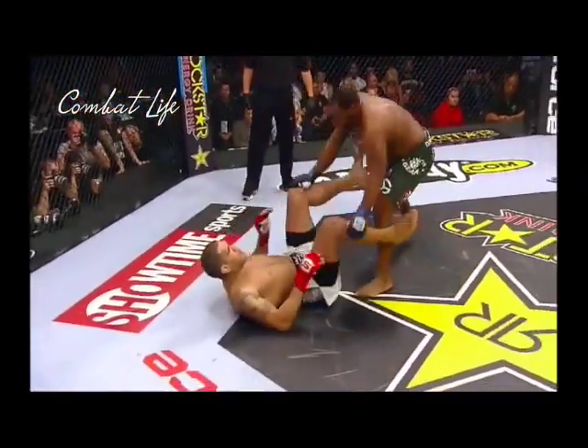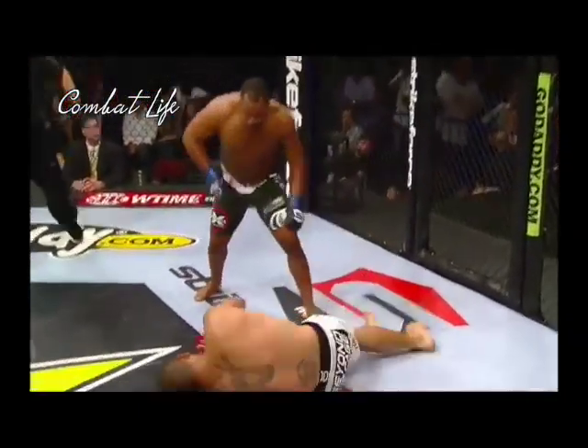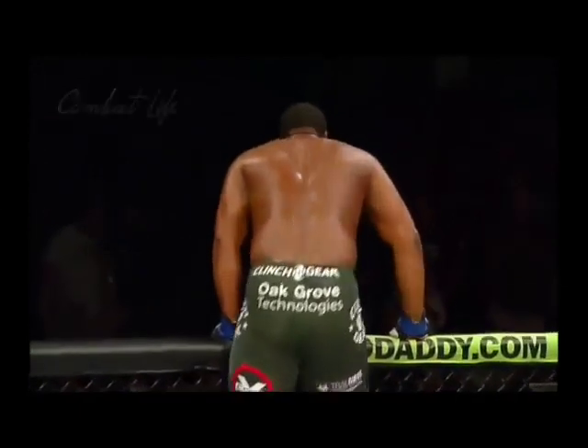What a sweep by Cormier! This kid is sick. A minute 11 left in the first. A jab from Cormier — a shortcut — down goes Silva! And it is! Cormier has done it! Daniel Cormier has done it!